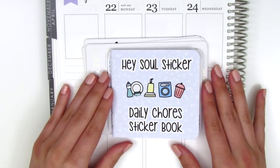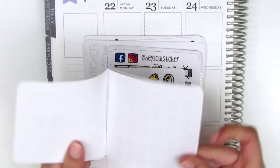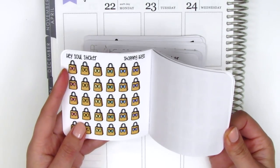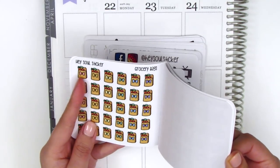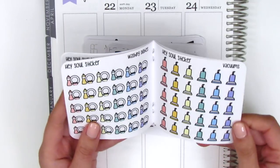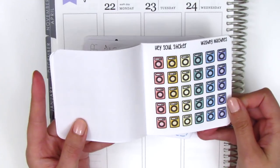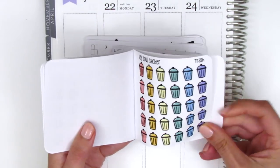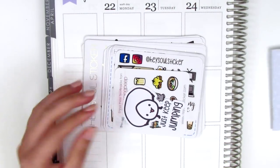Ada is just like the sweetest person ever. The first thing I've got this month is the Daily Chores sticker book — it's basically a little sticker book she put together with tons of different stickers related to chores. We've got shopping bag ones, grocery bags, dishes and vacuum stickers. I love this pastel colorway. Here are the washing machine ones and a sheet of trash stickers.